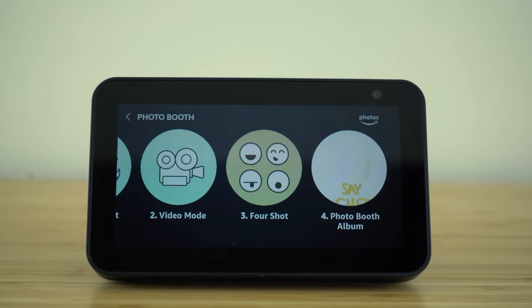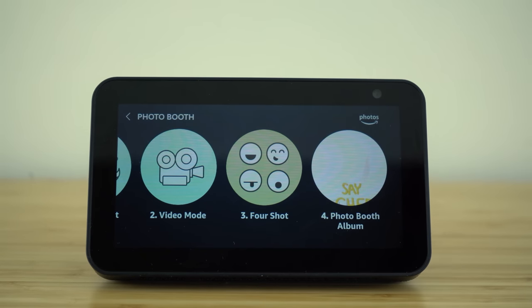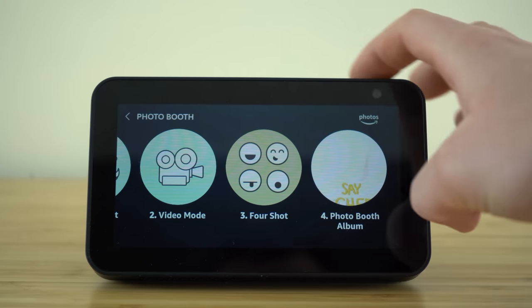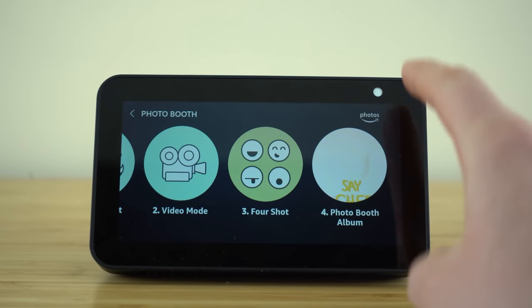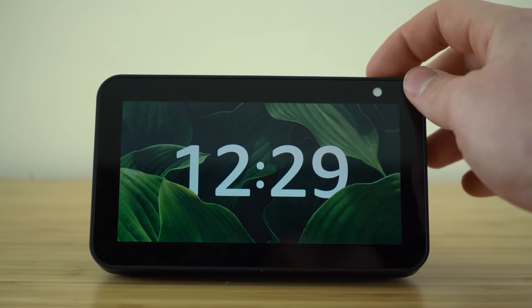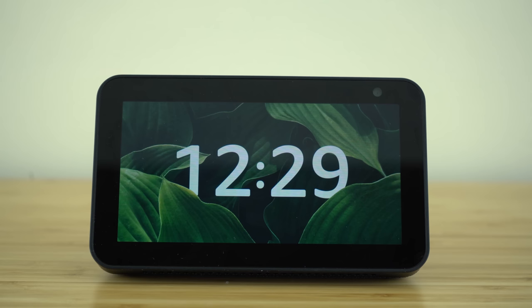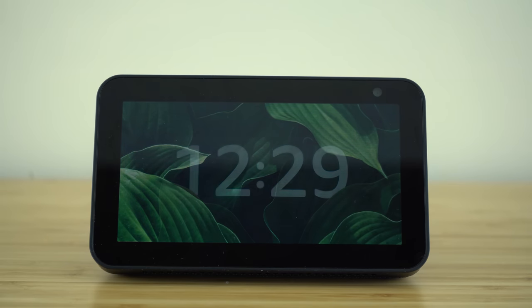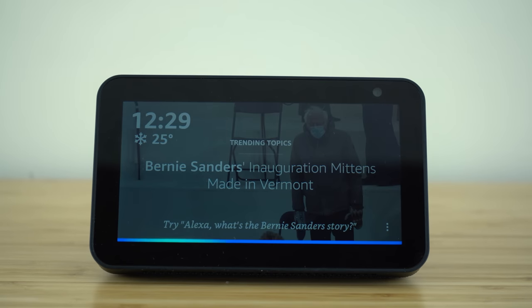I also want to quickly mention that if you ever want to shut off your camera — if you're worried about being recorded or just don't want it on — all you need to do is slide the button on the top of your Echo Show. You'll see that white bar will slide over, covering and completely shutting off your camera. When you want to turn it back on, just slide the button again to the left. And anytime you want to take a selfie or photo, just ask Alexa to take a photo or selfie.